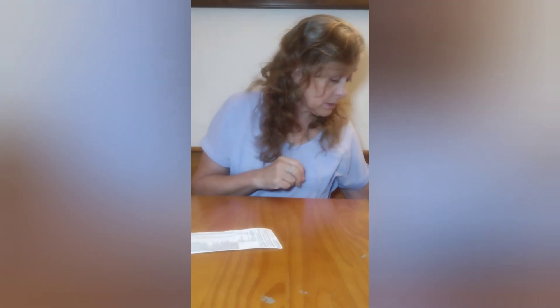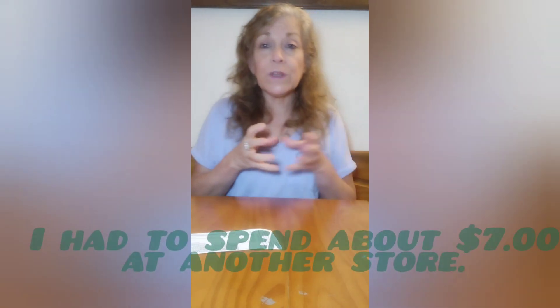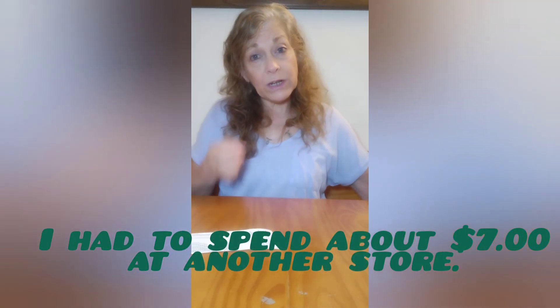Last year I didn't find any cards at Dollar Tree because usually they come in boxes and I waited too long. I also got two-piece gift boxes. I like to get pajamas for family and just put them in the boxes. Those are cute for the kids.